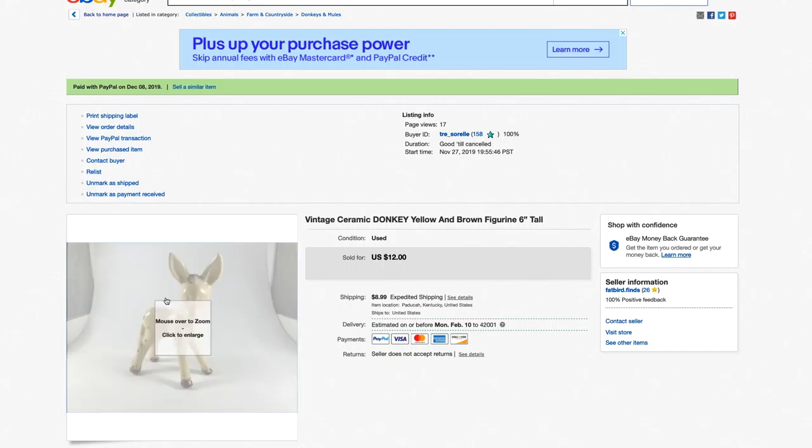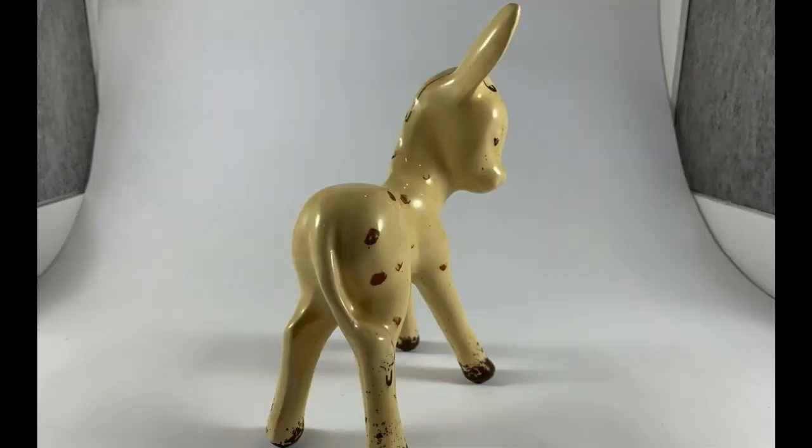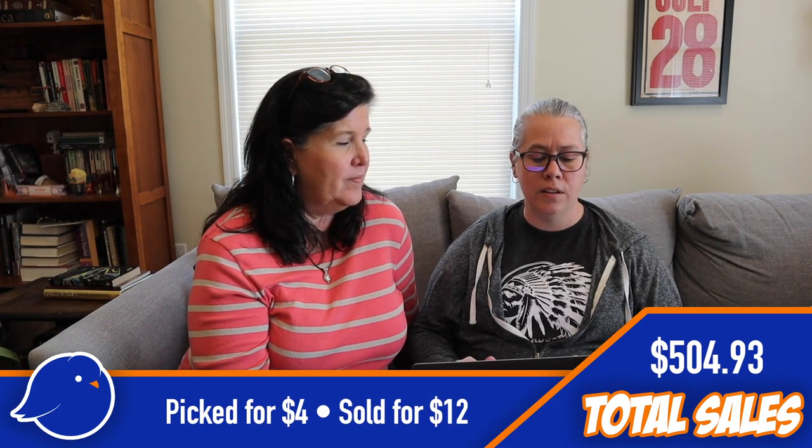Here's one of Laura's picks — a little donkey figurine from the same booth as the purse at Nashville. He was adorable, giraffe-colored, even with a little faded paint, and he sold quickly. Laura spent $4 on that and we sold it for $12.